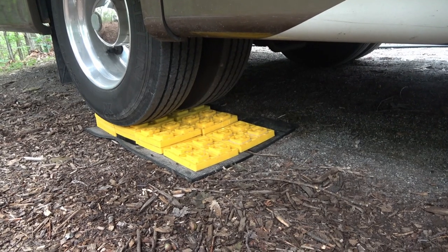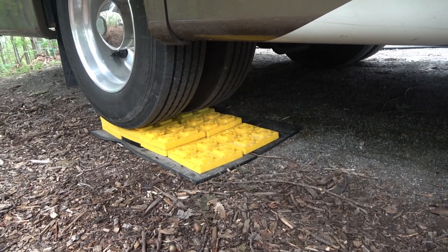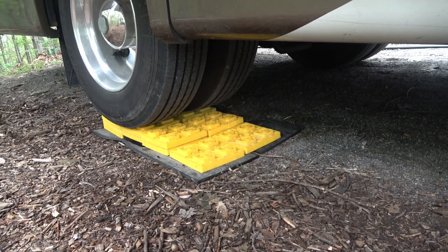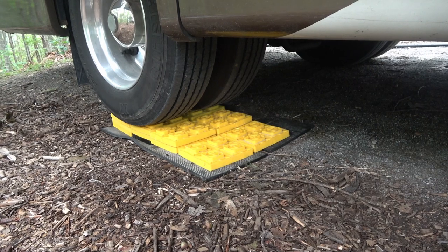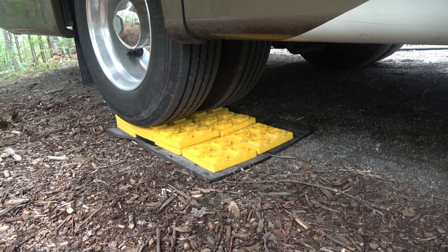This is why I need four sets of leveling blocks — I've got two tires in the rear I sometimes have to get out. Usually you don't have to put leveling blocks under more than two tires, though every now and then I've had to use three.